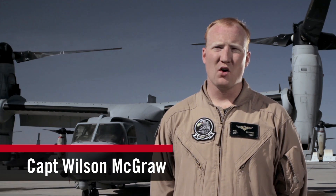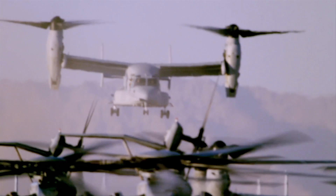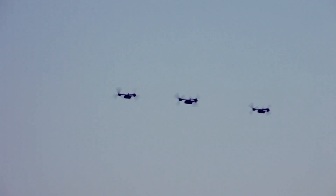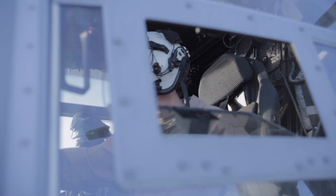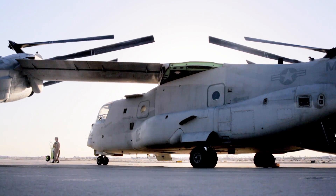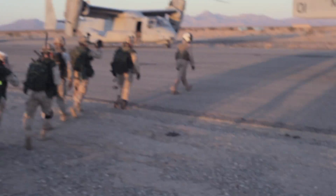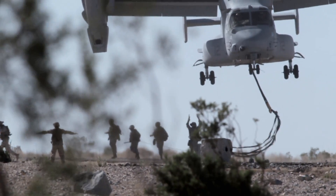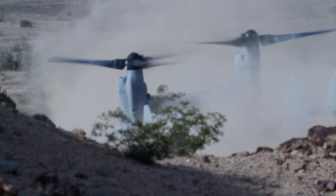The V-22 retains the capability of helicopters, but brings with it capabilities that a turboprop airplane normally has, like flying at higher altitudes and higher air speeds. If you're the crew chief, you're really in charge of the aircraft. We have to know all of the systems of the aircraft, how to fix them if something goes wrong, how to troubleshoot in the air. When we're deployed, we do a lot of troop transportation and cargo transportation. We also have the GAU-16 and GAU-17 on the ramp in case we need to defend ourselves.